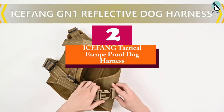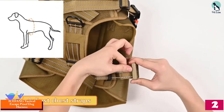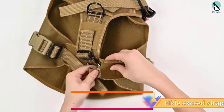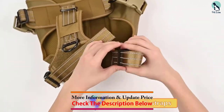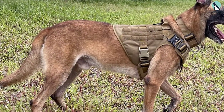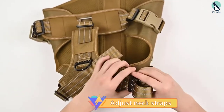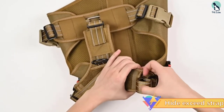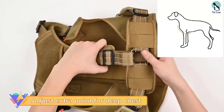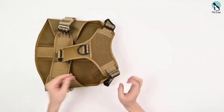At number 2, we have the ICEFANG Tactical Escape Proof Dog Harness. Keep your dog safe and secure on their adventures with this top escape proof option. This harness helps to prevent pulling with an alloy metal buckle that can bear the weight of your pup, and keeps your pooch in line with the no-pull front clip, which allows you to redirect the dog forward and regain control. A sturdy handle lets you grab the harness and stop your pooch in his tracks, and helps with lifting. Specially designed for dominant working dogs, it does the job exceptionally well.